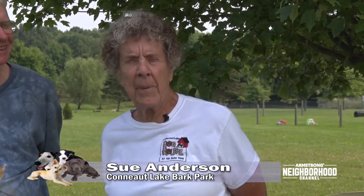Hi everyone, we're here again at Coneyot Lake Bark Park where we use as our base for many of the programs we've done for Armstrong. Today we're going to do part two of a program that was very popular — part one was about bluebirds. My guest today is Mark Gritke, the bluebird authority in western Pennsylvania. How many bluebird houses have you put up?